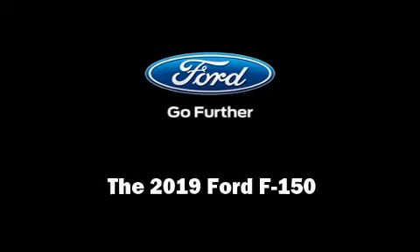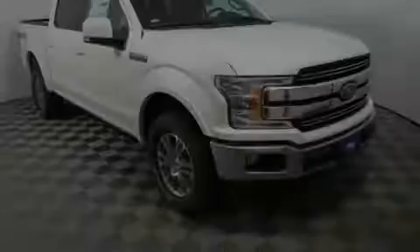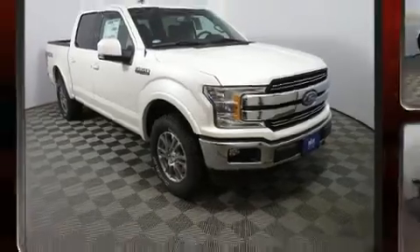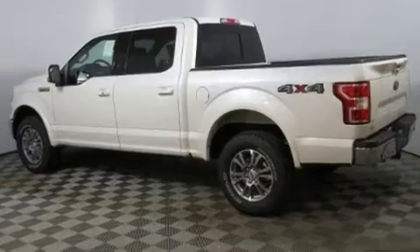Sensibility and practicality define the 2019 Ford F-150. It features an automatic transmission, 4-wheel drive, and a 5-liter 8-cylinder engine.